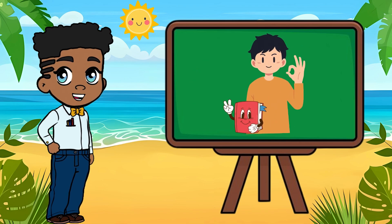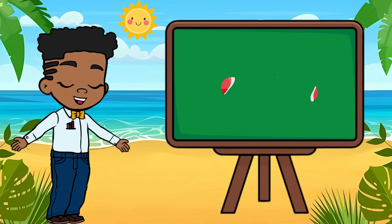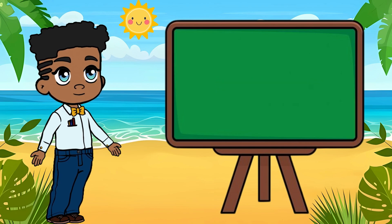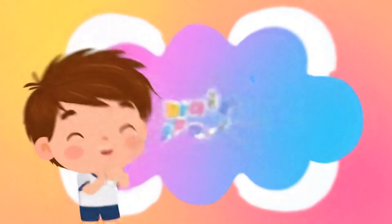Until next time, keep your fins up and your curiosity flowing. If you like this video, please make sure to subscribe and remember — never stop learning. Subscribe to BrainSpark!